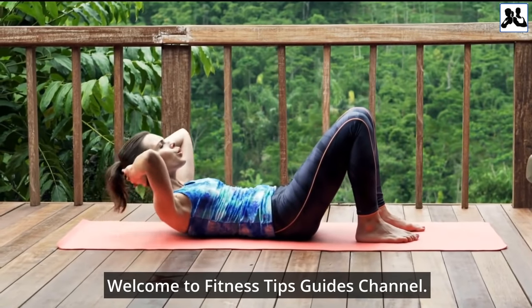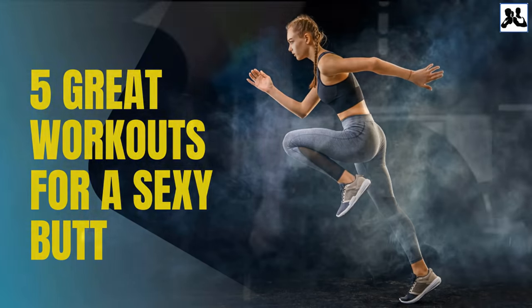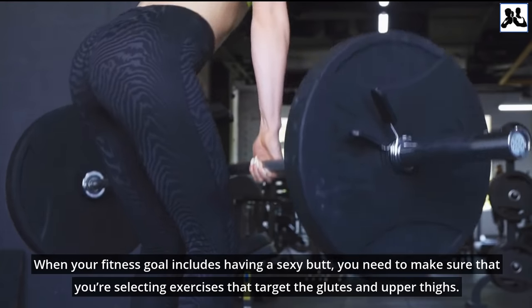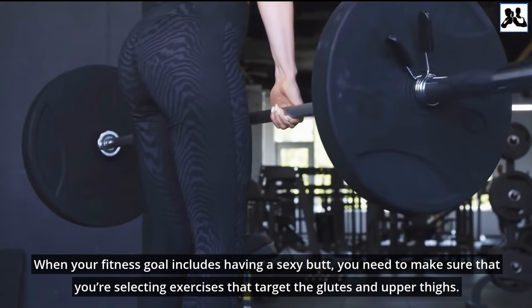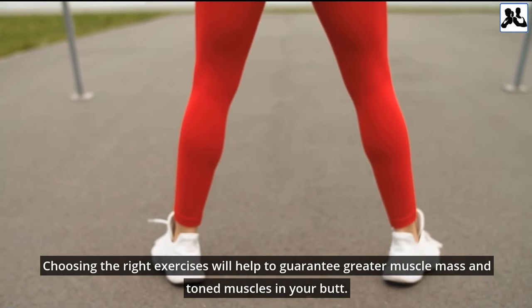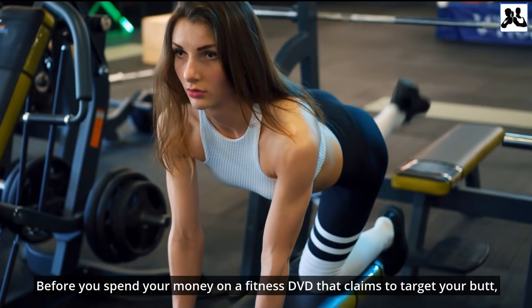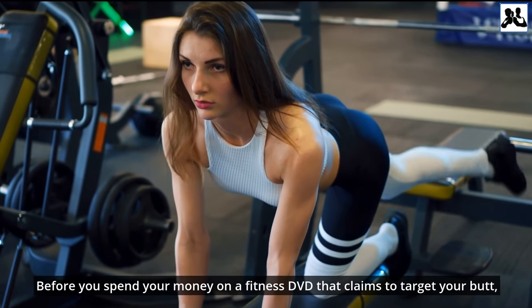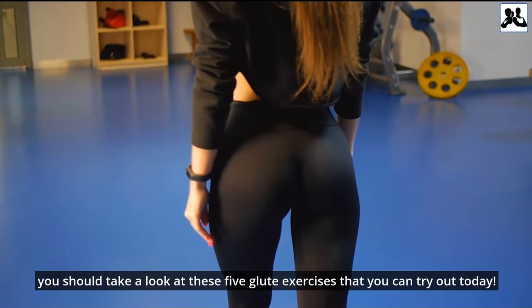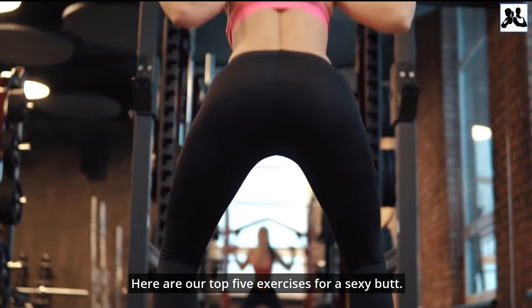Welcome to Fitness Tips Guides Channel. When your fitness goal includes having a sexy butt, you need to make sure that you're selecting exercises that target the glutes and upper thighs. Choosing the right exercises will help guarantee greater muscle mass and toned muscles in your butt. Before you spend your money on a fitness DVD that claims to target your butt, you should take a look at these 5 glute exercises you can try out today. Here are our top 5 exercises for a sexy butt.